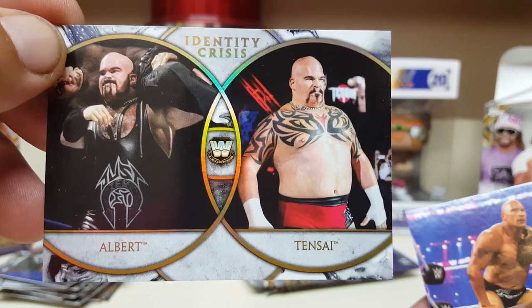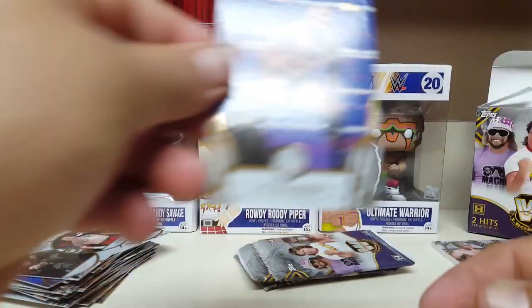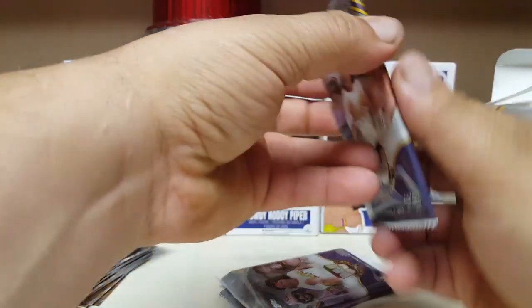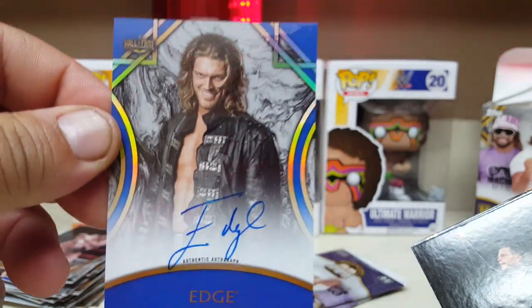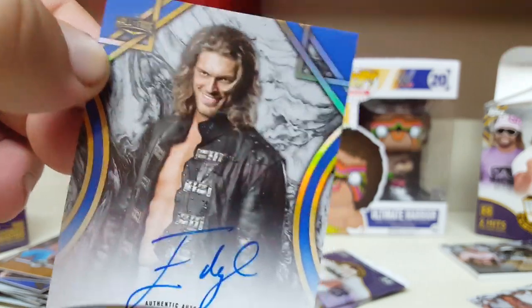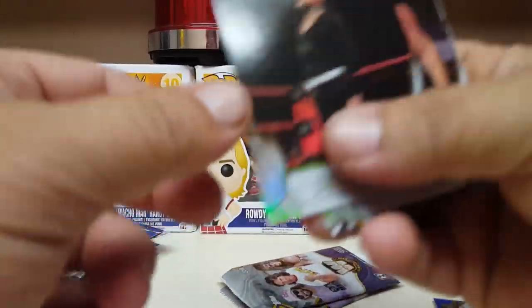Tensai and Albert — identity crisis. Not sure who Tensai is, but this guy was a jobber. I think he trains guys now. There he is — The Rock, the People's Champ. Three packs to go. Andre the Giant! And another Edge autograph — this one's blue and it is numbered, blues to 25, 10 of 25. Nice — two Lex Lugars and now two Edges, the regular and the blue. Pretty sick, good box.